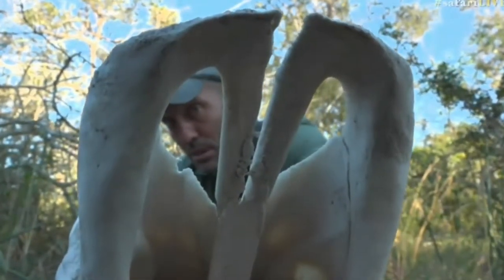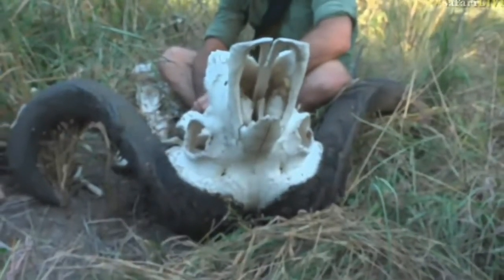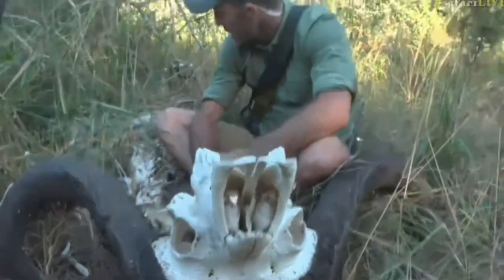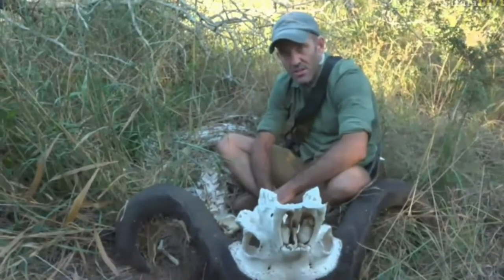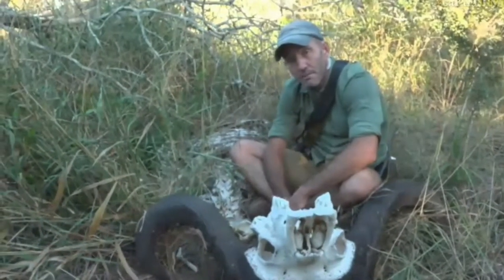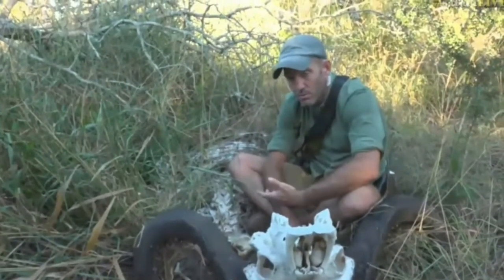We do have some bones. We have a buffalo that Herbert was trying desperately to find, and he did find it. He says it was killed by lions across the other side, and it was killed sometime during the drought when the lions were killing buffalo all over the place and not completing the carcasses.